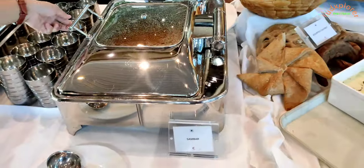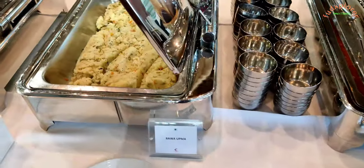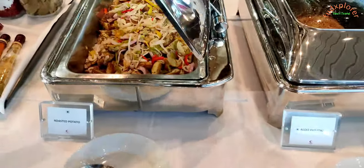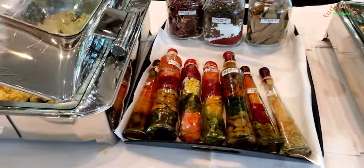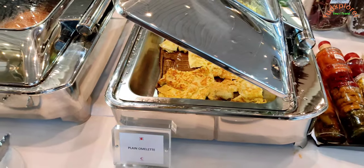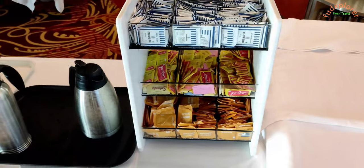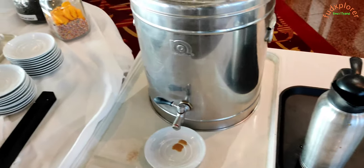There is also sambar, rava upma, aloo paratha, and roasted potato. Plain omelette, banana pancakes, and chicken sausage are also available. Coffee sugar packets, hot milk, black coffee and chai are also kept here.